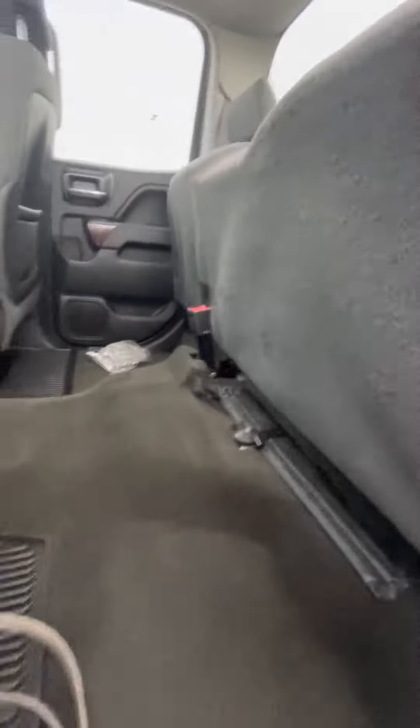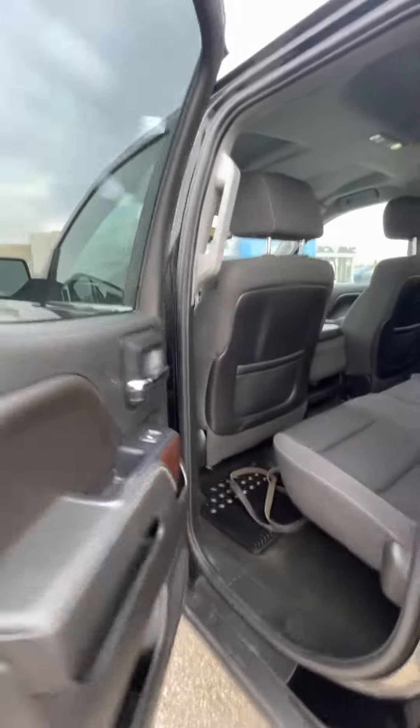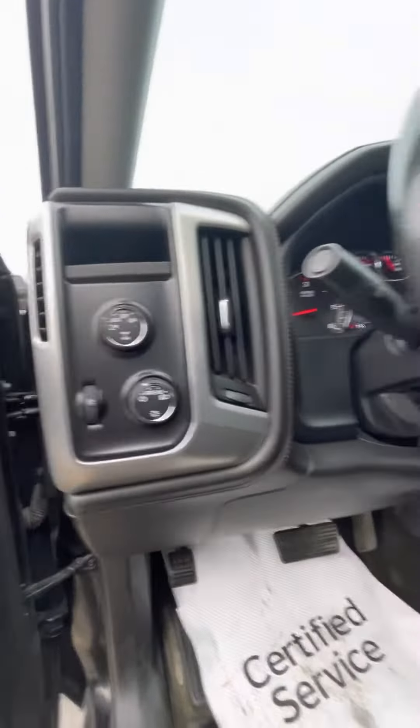Going to the back — nice clean interior. It is the double cab so it's a smaller seat, a little bit of storage underneath, charging port there, a manual seat, powered windows and locks, and four wheel drive of course.